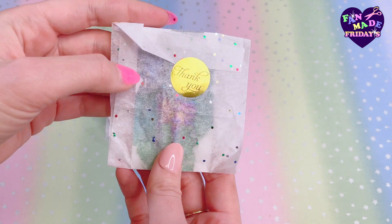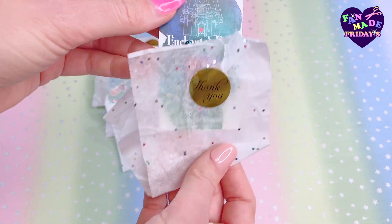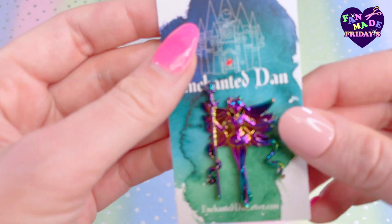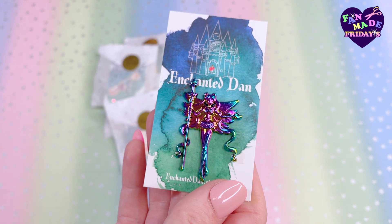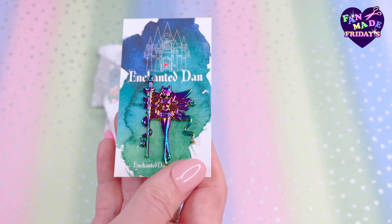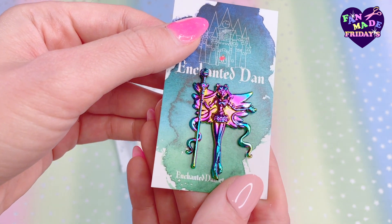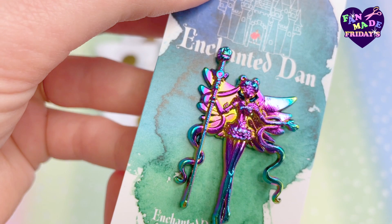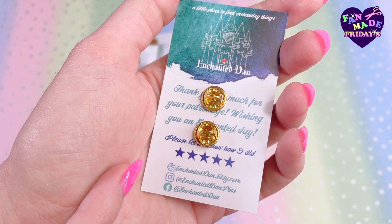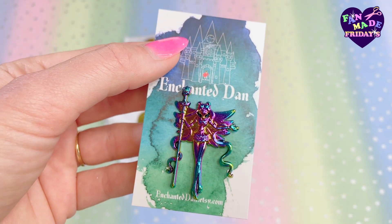We're just going to go with the first ones first. He wraps all of his pins in cute tissue paper so you don't got to worry about them getting scratched up. I love this design — Enchanted Dan does this design in a lot of different colors. I believe I have a gold one that he sent previously, and this one is a rainbow one of Eternal Sailor Moon. Let's get really up close and personal with Eternal Sailor Moon — I just love it so, so much. Here's the back of the card the pin comes on with all of Enchanted Dan's shop and socials, which I'll have clickable links for in the description below.